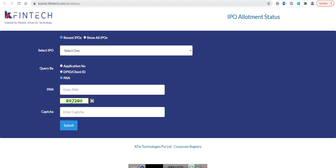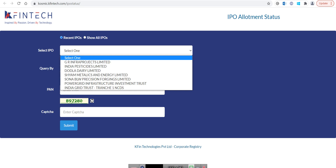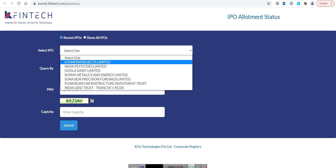So you have to go to this particular website, then you have to click the dropdown. And here you will be able to see Glenmark Life Sciences.